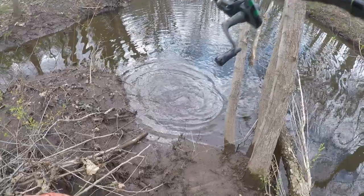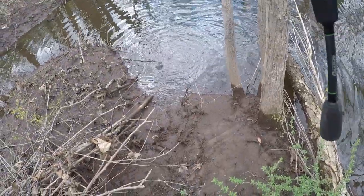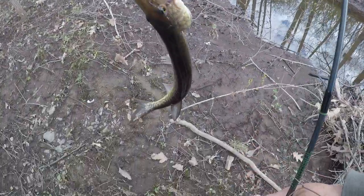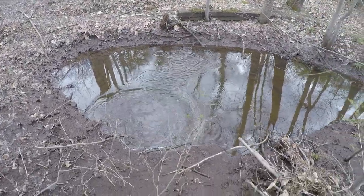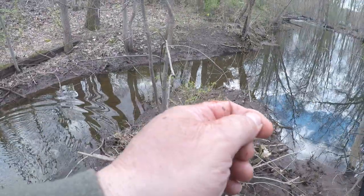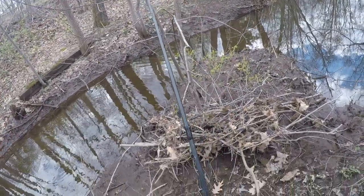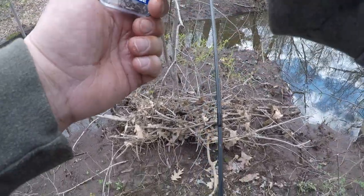Another fish guys — another big pickerel came out of this hole right here. Let's get him back in the water. There he goes, he'll be all right. Swam over there — I'm sure he'll head out of there as soon as he gets his wits about him.